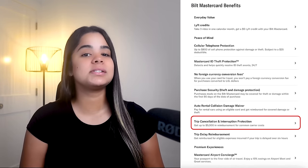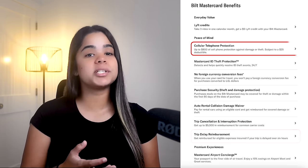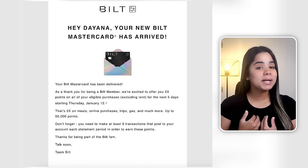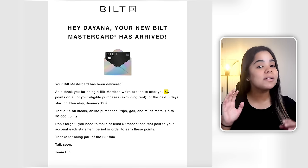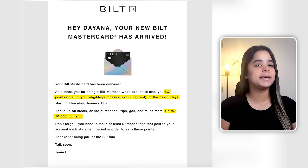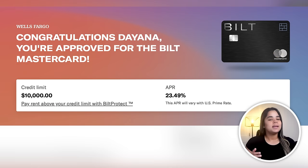It has no annual fee or foreign transaction fees, and it offers a ton of other benefits like trip cancellation and interruption protection, trip delay reimbursement, and cell phone protection. The Bilt Card doesn't have a regular signup bonus, but many people, including myself, have received an email offering 5x points on all purchases for five days, up to 50,000 points — though there's no guarantee everyone will get it. I mainly got this card to increase my total credit limit and got approved with a $10,000 limit. Since I own a home and don't rent, I'm mainly using it as my dedicated dining card to earn points for future travel.